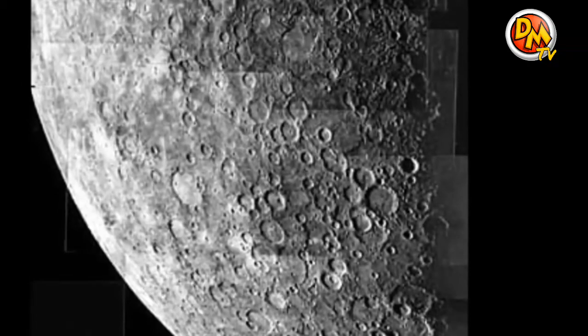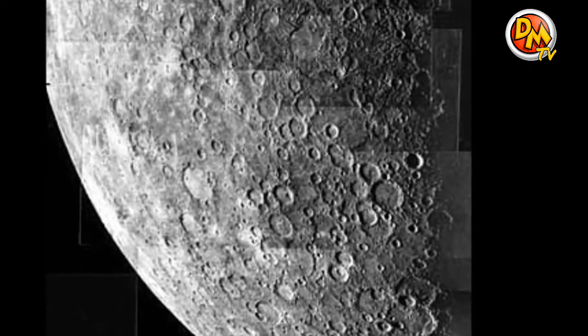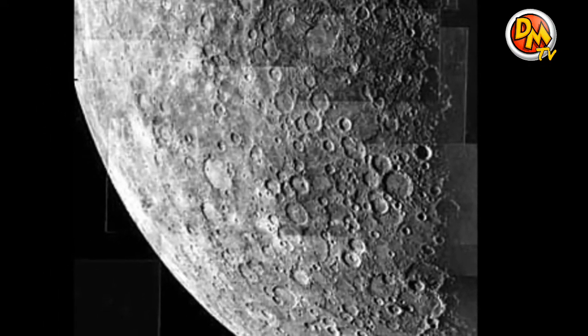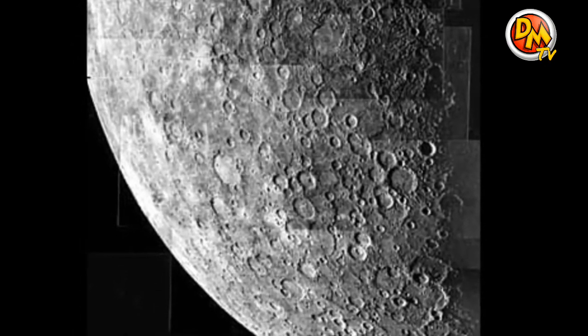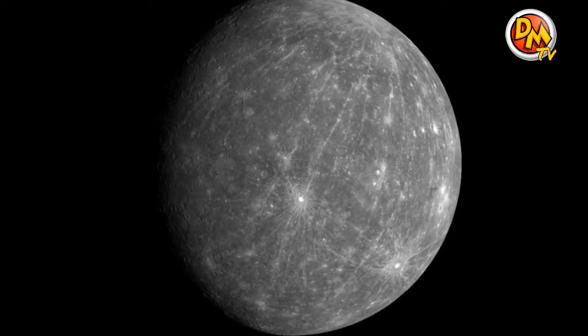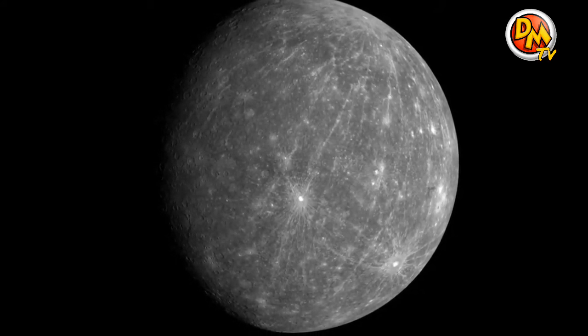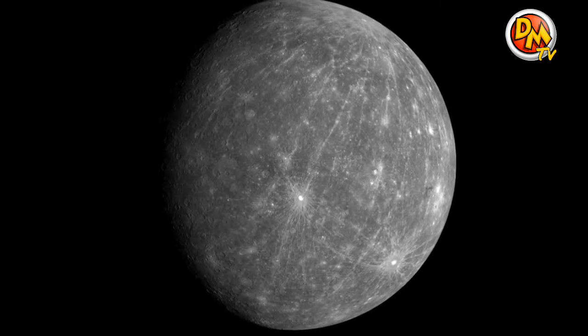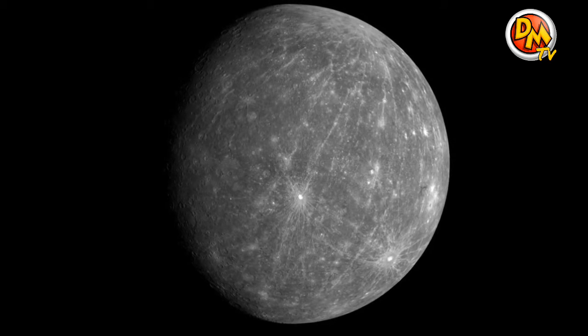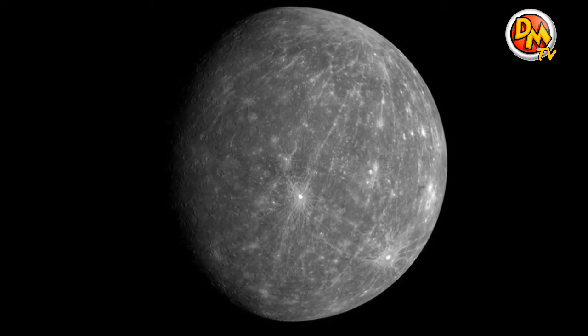Mercury is a lot like our moon. It's small and has a rocky surface with craters on it. It has no moon of its own and no air to breathe. You probably wouldn't enjoy a visit to Mercury, since temperatures are boiling hot in the sun and freezing cold in the shade. Something interesting about Mercury is that it is the fastest planet to go around the sun — it only takes 88 days.